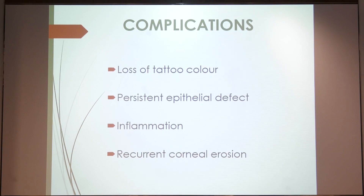The complications include loss of tattoo color, which should be expected in 10–15% of patients. Persistent epithelial defect can be seen in a few patients, so I prefer to put the BCL for at least a month. Some patients have persistent congestion and an inflamed eye requiring topical steroids for a longer time. Typically we give topical steroids, antibiotic, and lubricating eye drops for a month. Recurrent corneal erosions are very rare.